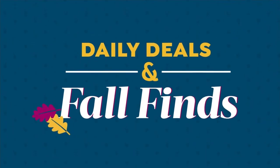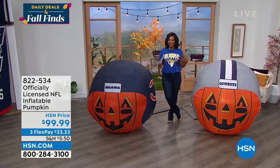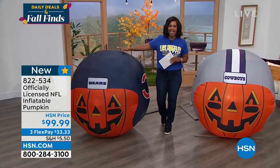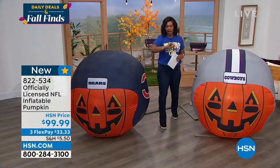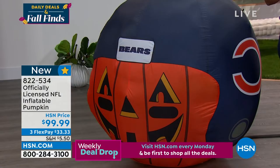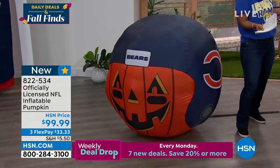Our show is called Daily Deals and Fall Finds, so we've got to sprinkle in a little bit of fall. It's not only football season but the beginning of holiday season — Halloween, pumpkins, all the fun stuff. This is the officially licensed NFL inflatable pumpkin. You can look on hsn.com and type in your team name to see all available teams. These are on FlexPay for $33 and change. Carrie Mobley joins us — she's a landscape expert who loves to have fun too.